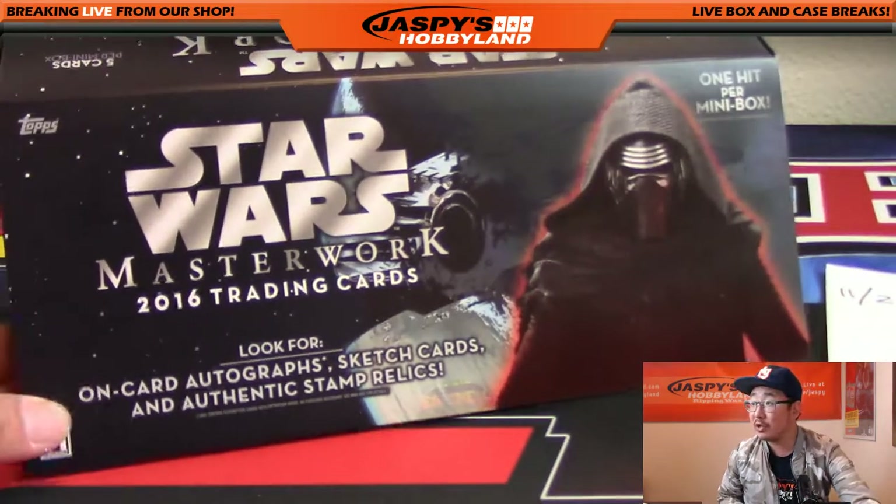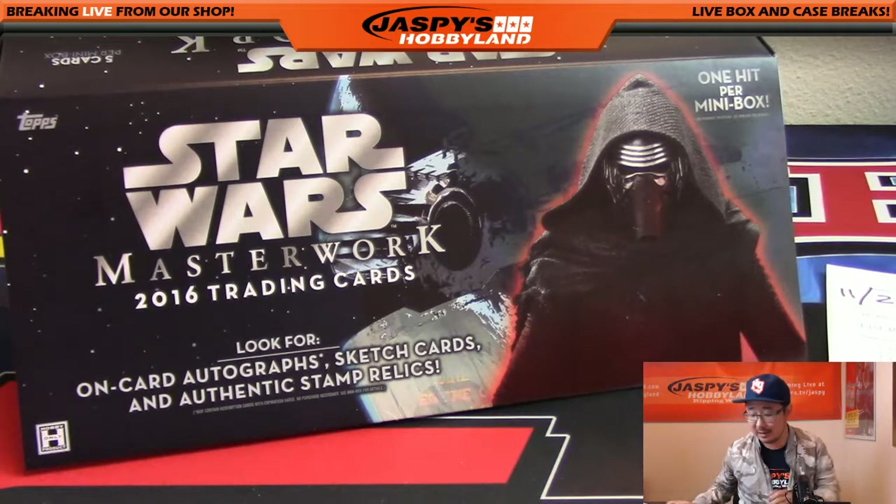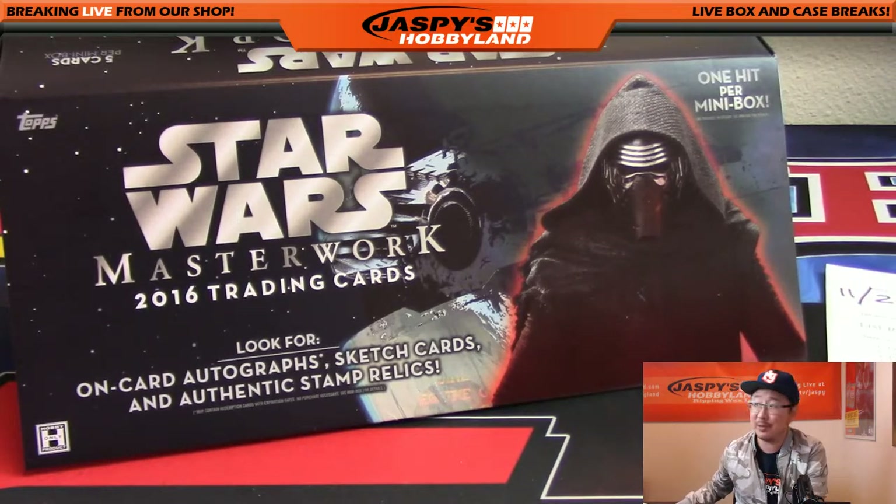And there you go, folks — that was Star Wars Masterwork. We've got another box in the store right now. JaspiesHobbyland.com — May the Force be with you. We'll break with you next time.